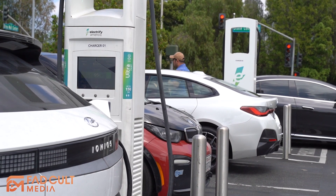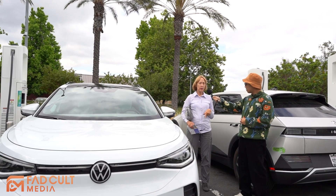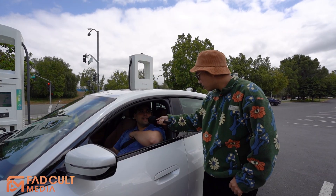On the last video, we went out and interviewed EV owners who charged their vehicles at these charging stations. Many of them complained about a variety of issues that they had.